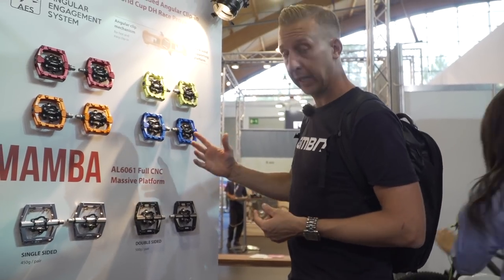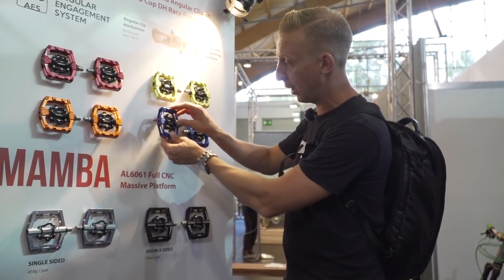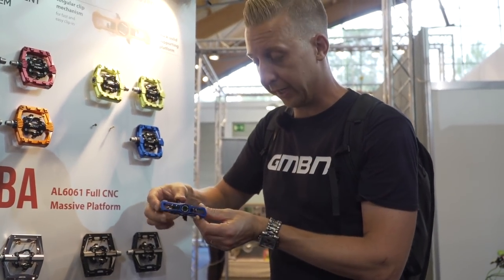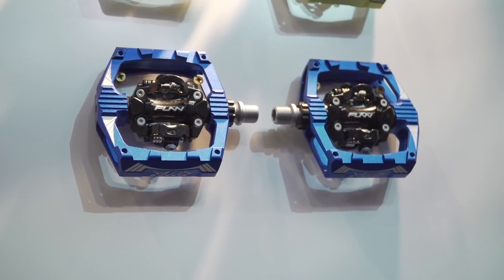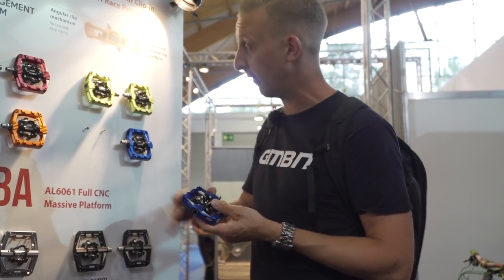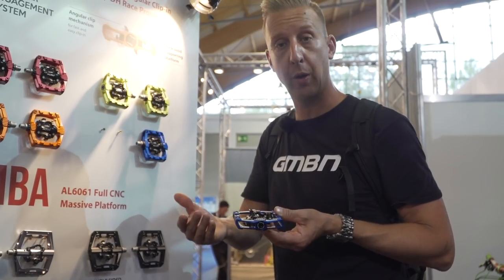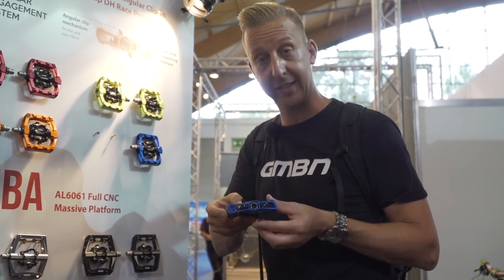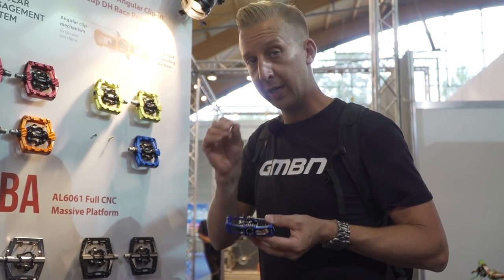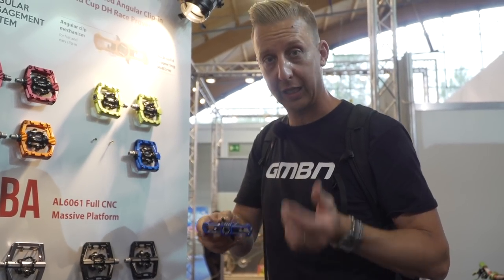Clipless pedal users tend to fall into one of two camps — Crank Brothers users or Shimano-style users. These Fun pedals use the Shimano-pattern jaws and, like the Shimano ones, they use a spring-loaded mechanism on the interior, which means you're absolutely going to get clipped in perfectly every single time. The thing that works so well on Shimano pedals is ease of clipping in; on Crank Brothers, the internal can rotate around and always gets you clipped in.